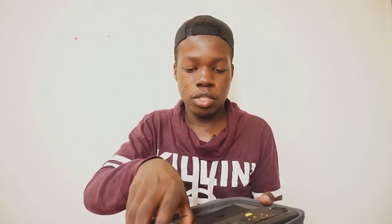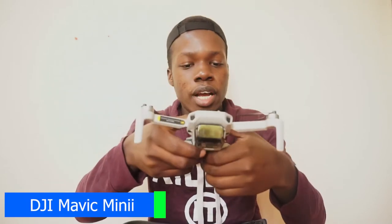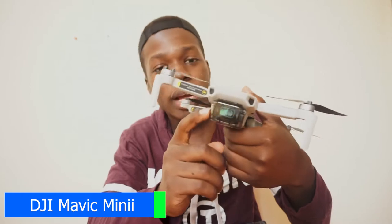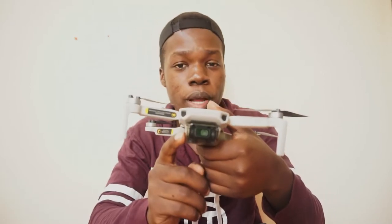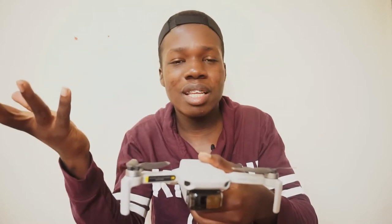This is the DJI Mavic Mini drone. It comes with a three-axis gimbal, a 12 megapixel camera, and 30 minutes of flight time. If you buy the Fly More Combo like I did, expect to fly for around two hours total, which is great for capturing everything you need. It also comes with a remote controller and three extra batteries. If you want to buy a drone, always buy the Fly More Combo.